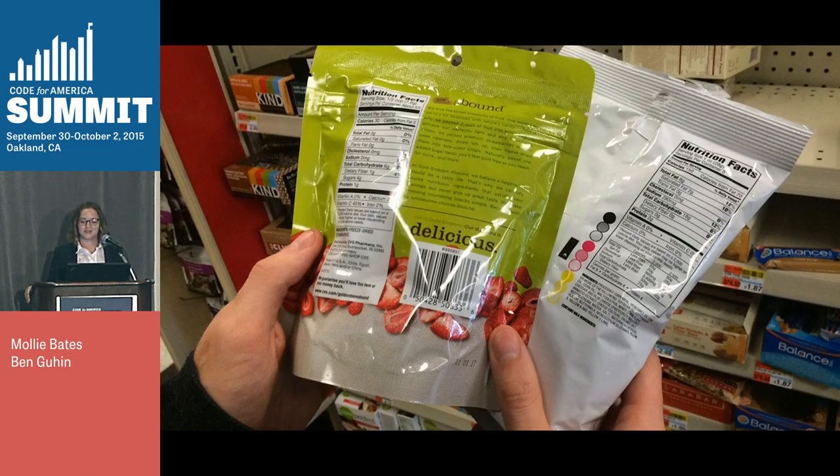The Nutrition Facts label is a mandatory disclosure. It's supposed to help you comparison shop to make healthier choices. Disclosures can change consumer behavior. For example, right now I'm looking a lot at grams of sugar in packaging, and I usually make a choice based on that. But disclosures also have the potential to change the industry's behavior. For example, when restaurants are required to show calorie counts on their menus, there's evidence that the food they're offering actually gets healthier.